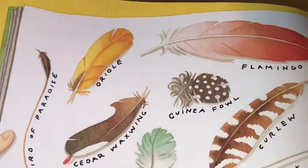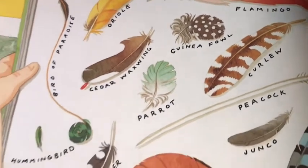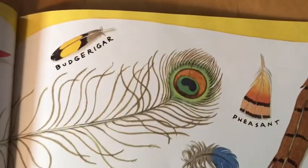Here we've got all different kinds of bird feathers. We have a feather collection in the STEM lab — all different ones.